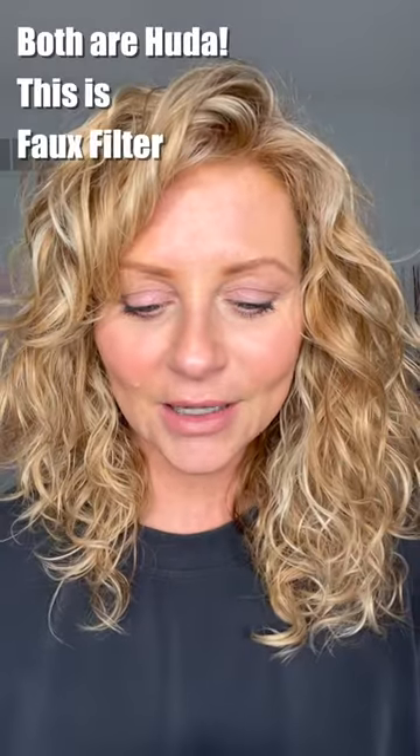Now I'm really curious. I'm going to put the Huda Beauty on this side. A little bit goes a long way with this. Let's see how much brighter this one is compared to this one.